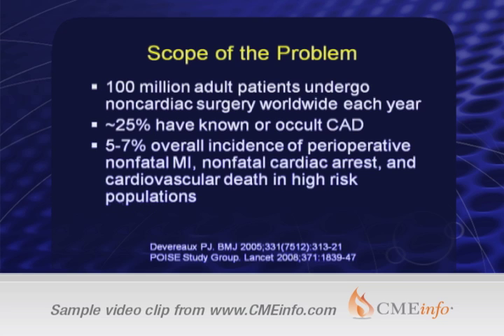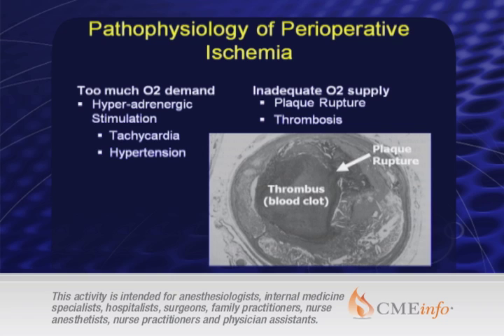The scope of the problem is large. A lot of people have surgery, a lot of people have coronary disease, and if you put people who have surgery and coronary disease through a stress period, some of them are going to have myocardial infarctions and a few are actually going to wind up dying. The pathophysiological basis of myocardial ischemia is essentially this imbalance of the supply and demand of oxygen to the heart.